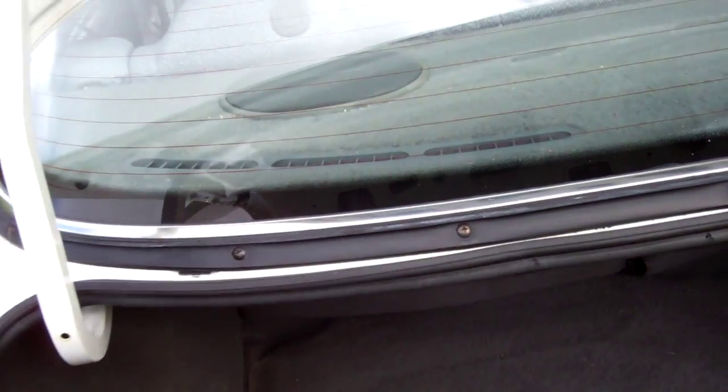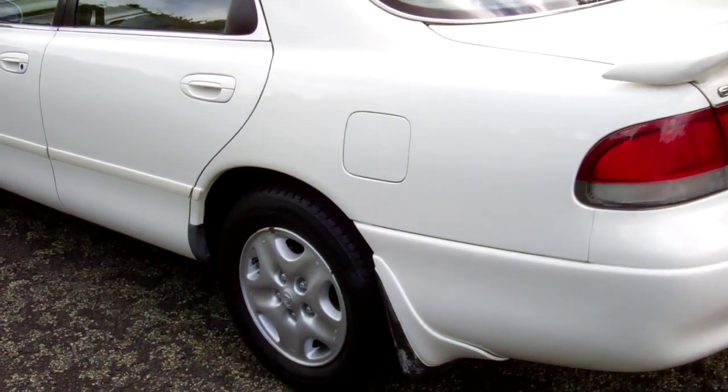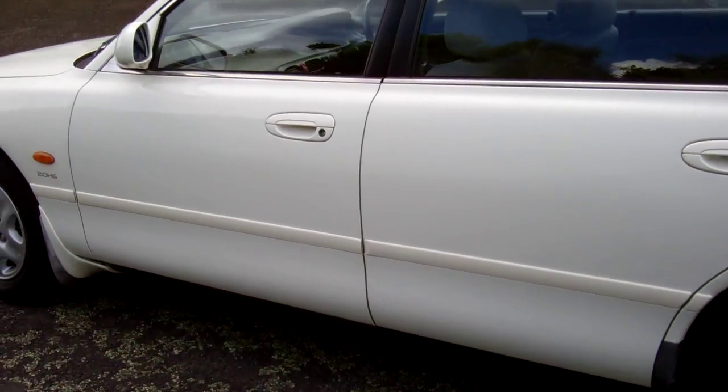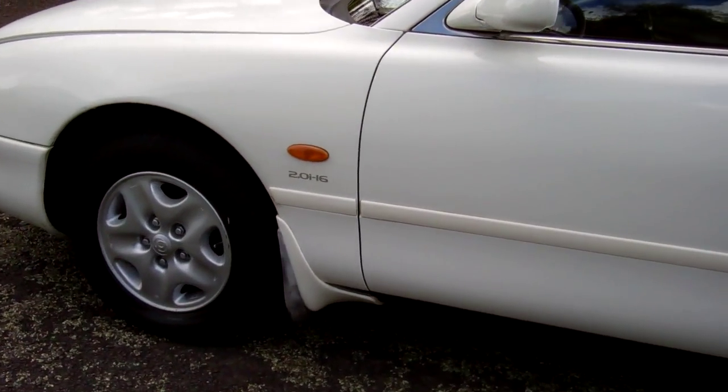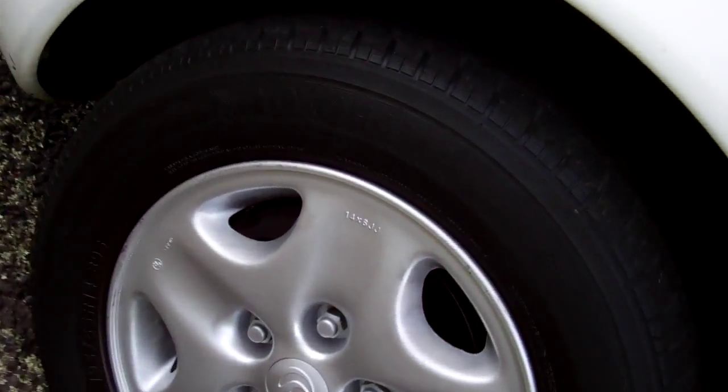There's your boot space. And it's on a set of Mazda alloy wheels as well, NAS size 14 inch.